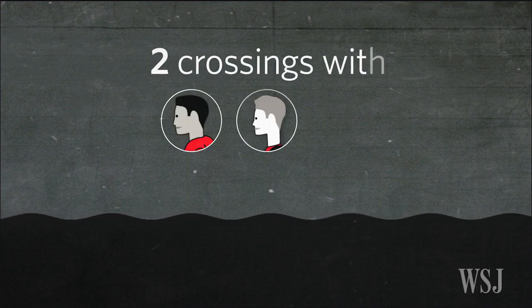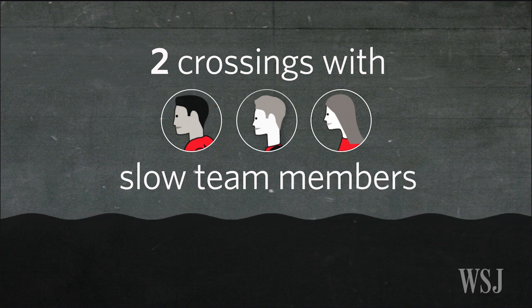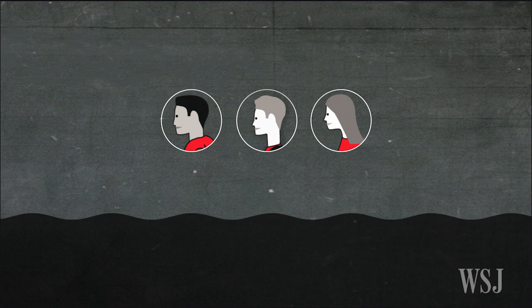But it should trouble you that we had two crossings that use the slow team members. There's only three of them; they would fit in the boat. Is there any way to do it with all three of them in the boat at once, so that would be the only time they would cross?